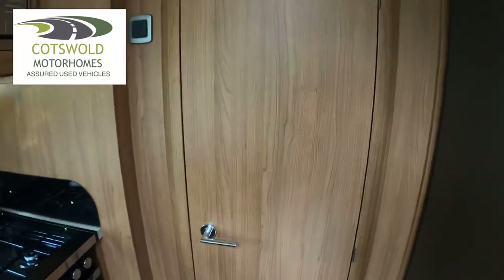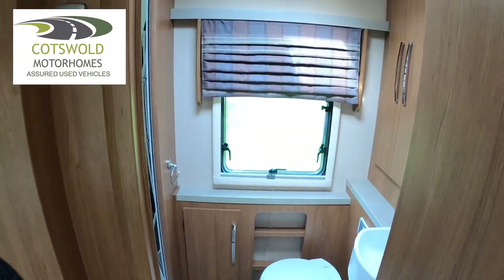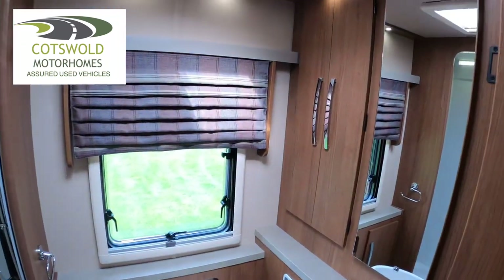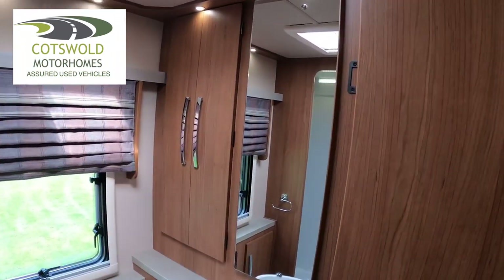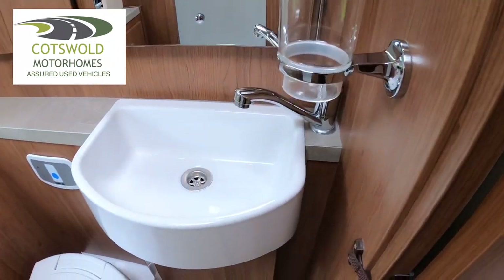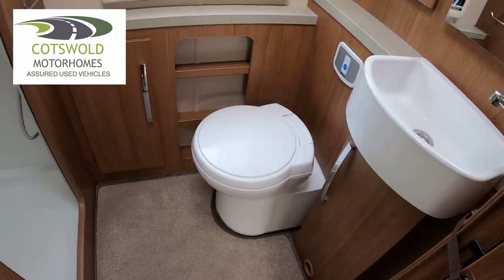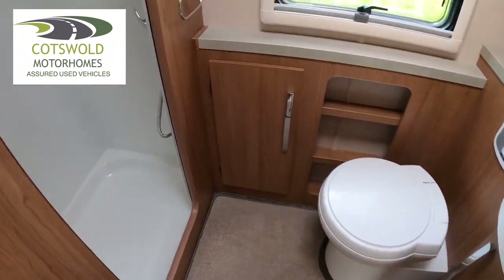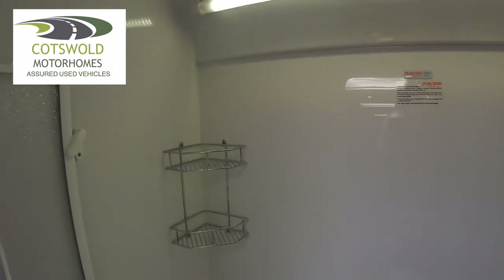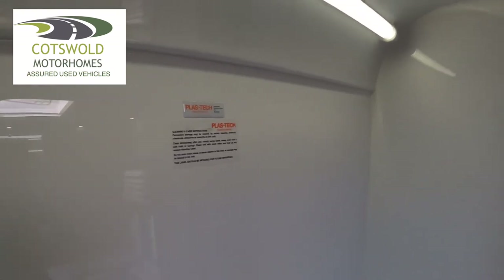To the rear of the van we have the toilet and shower compartment. There's more storage up this side, a nice vanity mirror, a deep sink, and a cassette toilet. On this side we have the shower - plenty of room in the shower.